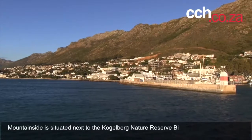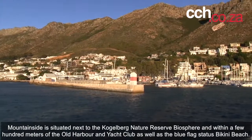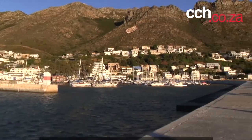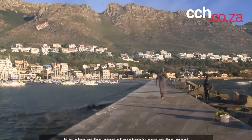Mountainside is situated next to the Kogelberg Nature Reserve by a square and within a few hundred meters of the old harbour and yacht club, as well as the Blue Flag status Bikini Beach. It is also the start of probably one of the most beautiful coastal drives in Africa — Clarence Drive.